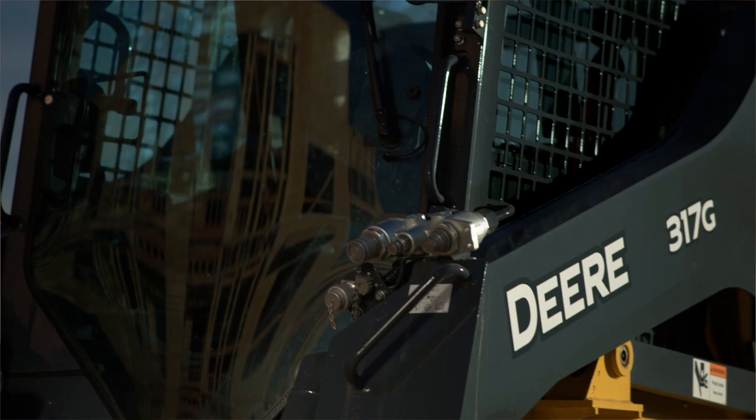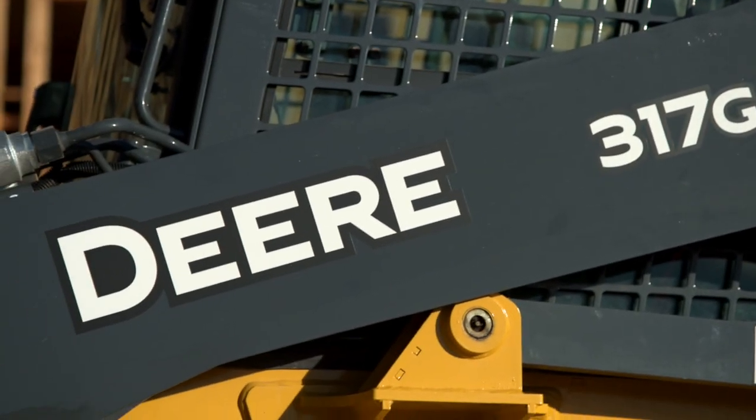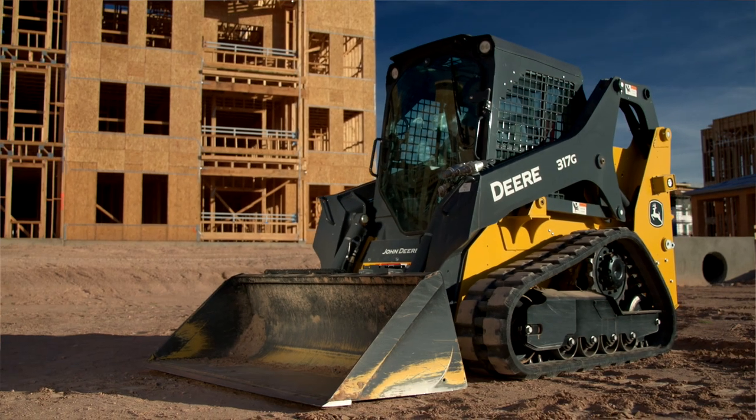John Deere is putting out a product that is reliable, easy to operate, backed with good service from the dealers. The 317G may be small, but it gives me big productivity.